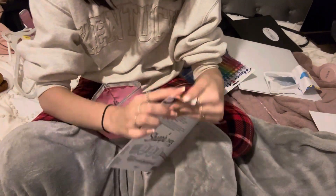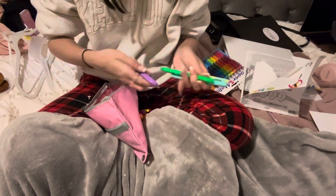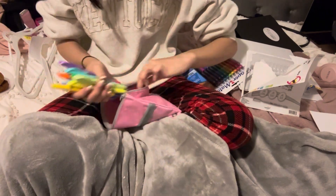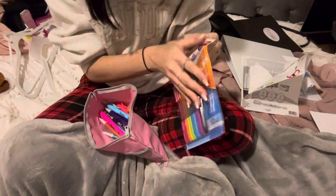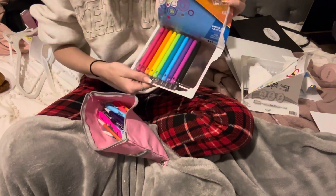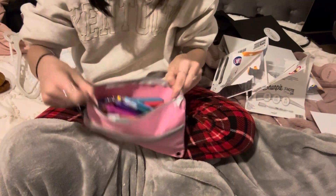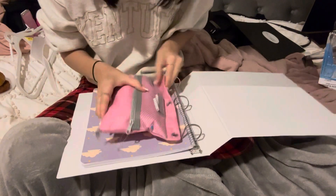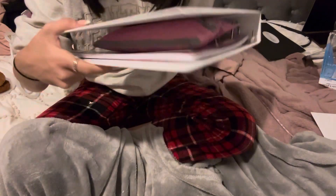Now let's do the highlighters. Here's the pretty colors. Lastly are my pens. I look so cute! It already looks fat and it's not even that full yet.